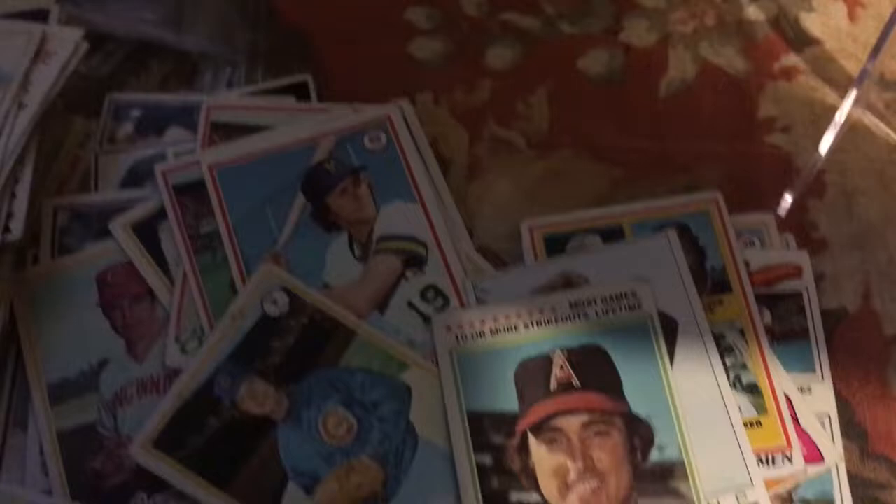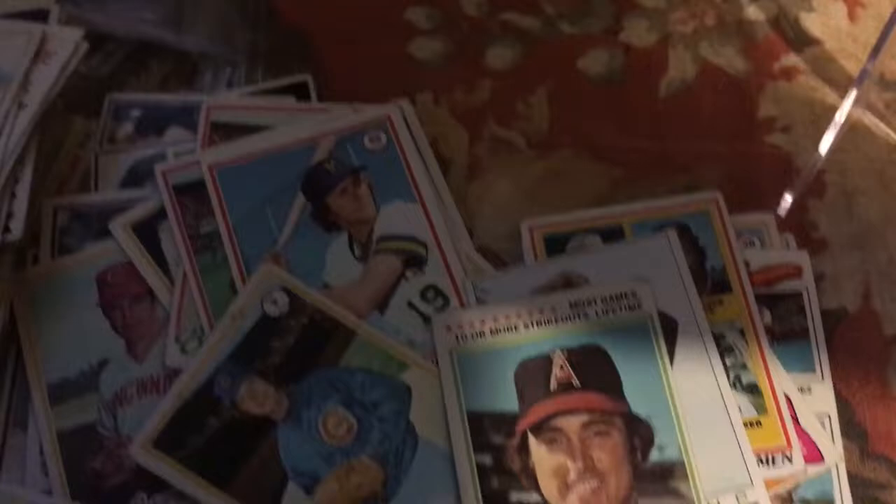Along with all those Hall of Famers — for $20, along with all these commons, I got those four rookie cards. That's effectively $5 each for Henderson, Dawson, Ozzie Smith, and Murray. Not bad at all.